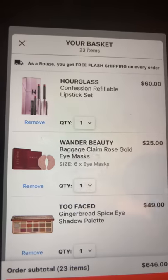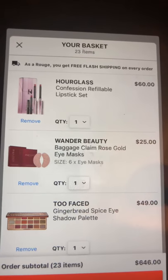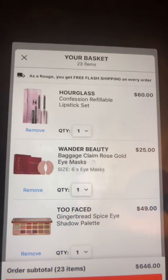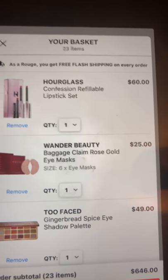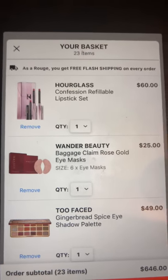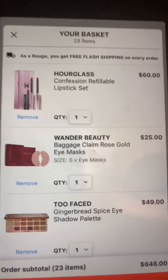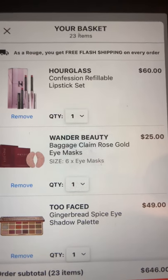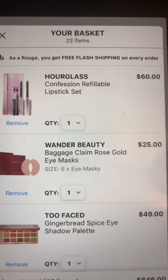Usually I use this sale to stock up on skincare, but I kind of did that at Ulta — I bought a couple of skincare items at their 20% off sale and I'll do a haul on that; it was around the $100 mark. Are there any holiday sets — makeup, skincare, anything — I should really be looking at? I'd love to know, so please comment below.